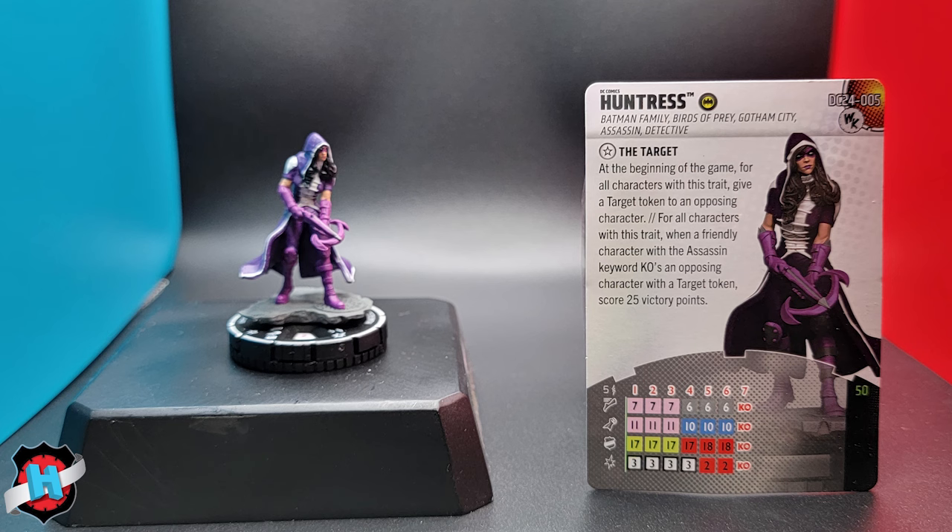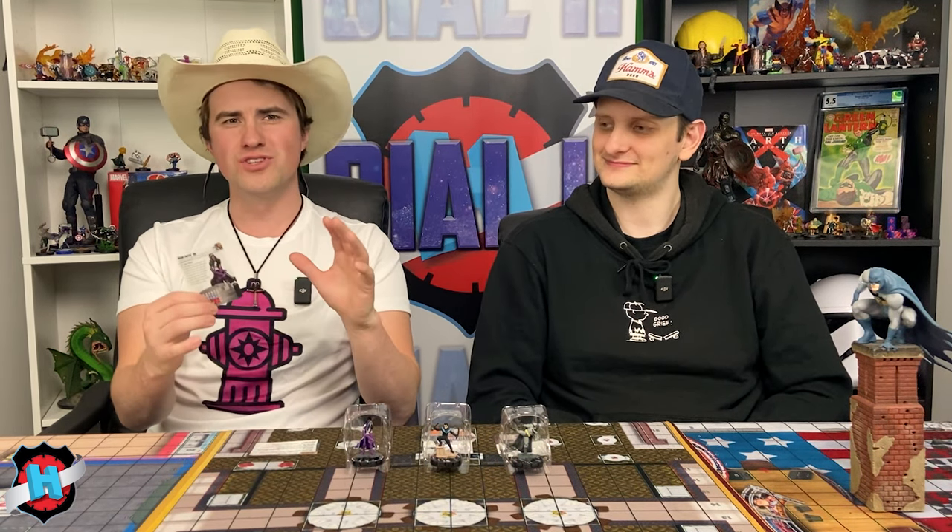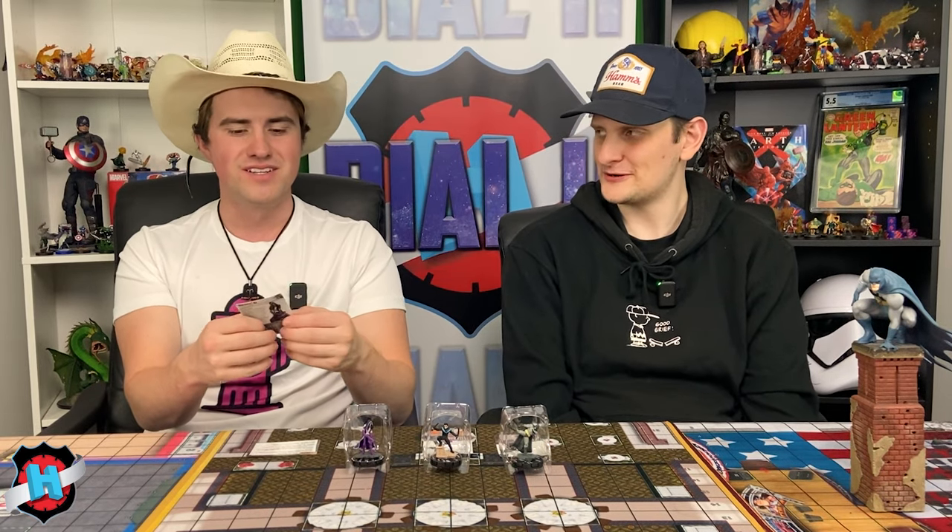She has the target trait, which we got introduced to in Notorious. At the beginning of the game, for all characters with this trait, you give a target token to an opposing character. When a friendly character with the assassin keyword KO's an opposing character with a target token, you score 25 victory points — always take that. Her second trait, blood cries for blood, when Huntress is KO'd by an opposing attack, after resolutions, deal an opposing character with a target token damage equal to the damage that she took from that attack — kind of like a bag man effect.